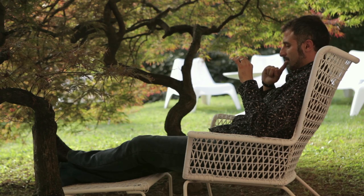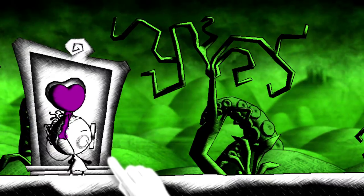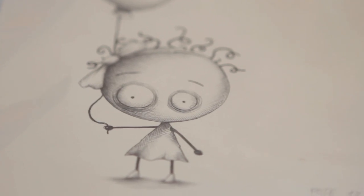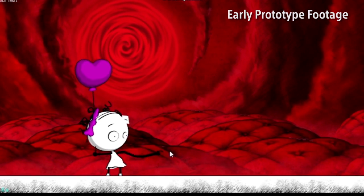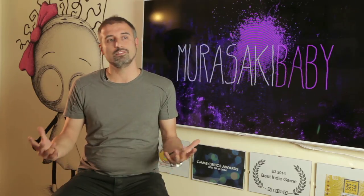I was traveling on a train on a business trip when I saw this beautiful image of a little girl holding her hands with her mother and holding a balloon in the other hand. Emotionally speaking, that image was so beautiful that I immediately sketched out on paper these two characters holding hands. I thought about grabbing the baby hand with my finger on the paper sheet on the train, and that's where the idea of the game came from. Murasaki in Japanese means purple, so Murasaki Baby literally means the purple baby.